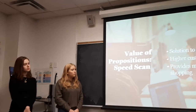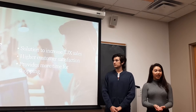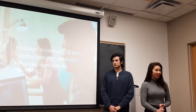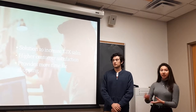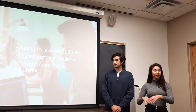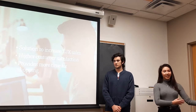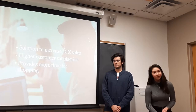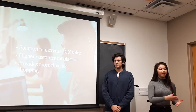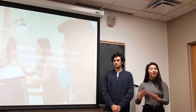SpeedScan will be able to offer TJX a solution to increase sales and customer satisfaction. This will be done through customer retention by decreasing the number of customers who leave upon seeing a long line, and since they will be able to smoothly go through their checkout process, they will be happier.